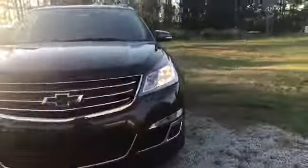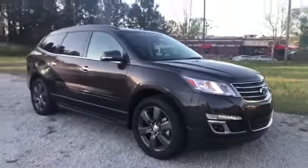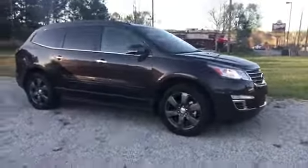Sorry for the glare on this — the sun caught at the wrong angle. It's a beautiful Chevy Traverse. We're the number one Chevrolet dealership in the state of Georgia. Come check us out, ask for Uncle Perez. Thank you.